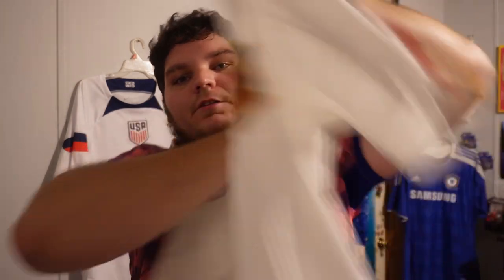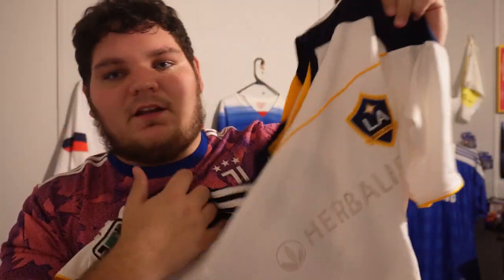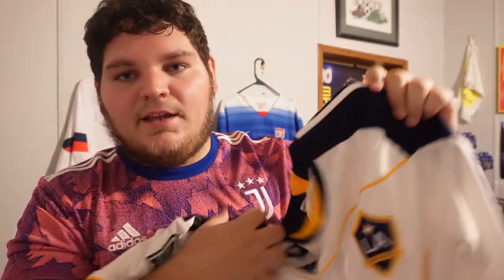Spain jersey after they won the World Cup — has the patch, one star, no name on it. I like this jersey a lot. I remember after they won, the new jerseys came out. Also got an LA Galaxy jersey with the old MLS logo and Landon Donovan on the back. This one got washed wrong and the Herbalife sponsor peeled off — it sucks, but it is what it is.